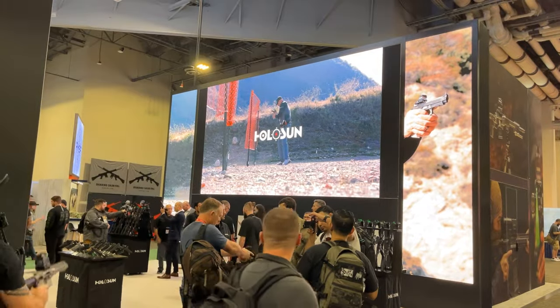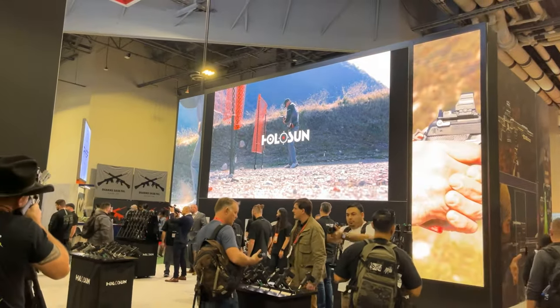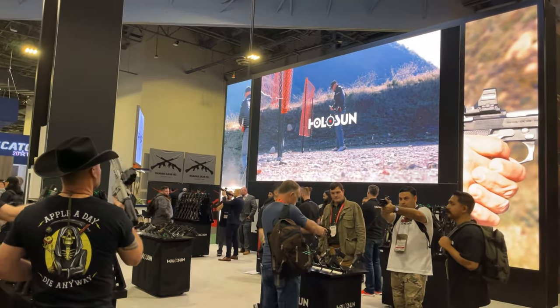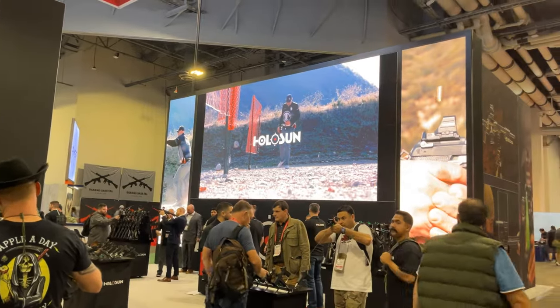The Sportsman's Guide at the 2024 SHOT Show — the Shooting Hunting Outdoor Trade Show, the biggest show in the industry — to talk about all the cool new products coming in 2024. We're in the Hollow Sun booth, tucked away for a little quiet time with Adam, and he's going to go through what's new for 2024.